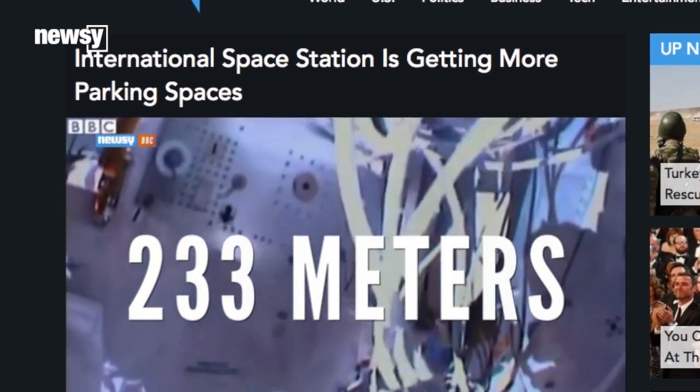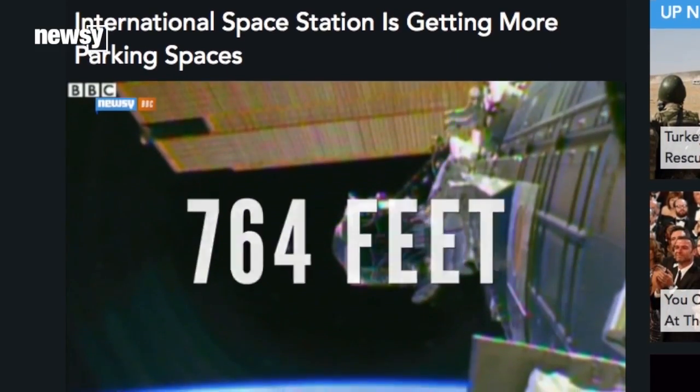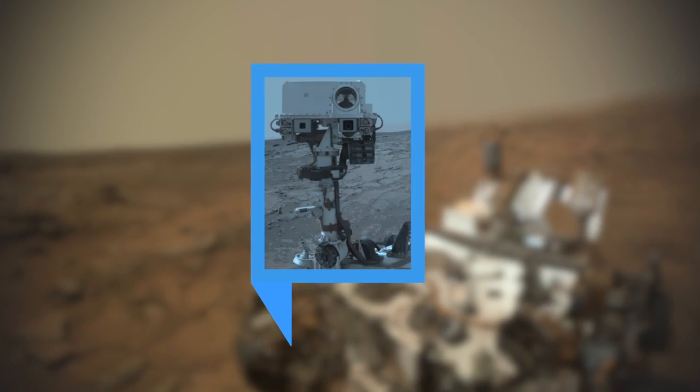Preparations for the new arrangement started as early as February. Astronauts performed a number of spacewalks to run power and data connections to new docking ports. Boeing and SpaceX could start their flights as soon as 2017. For Newsy, I'm Matt Moreno.